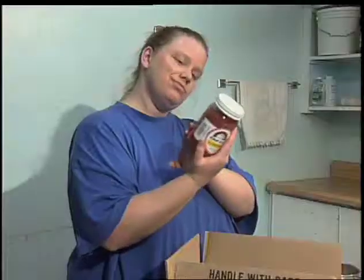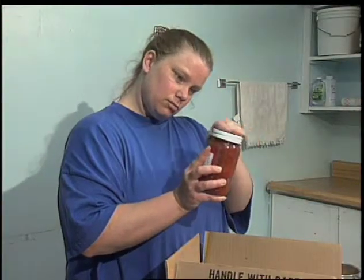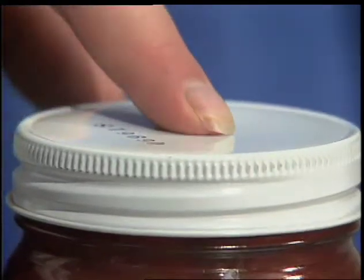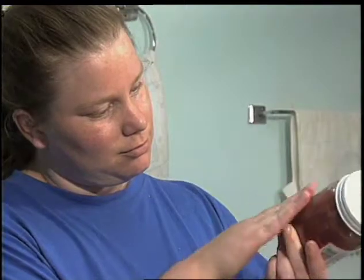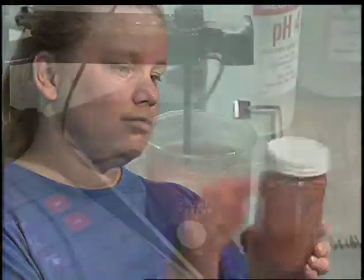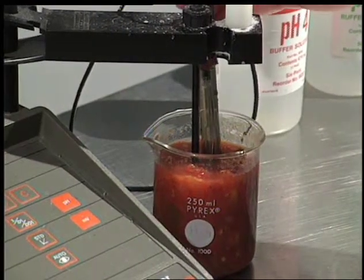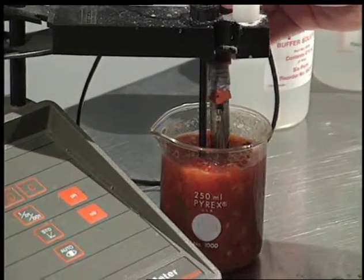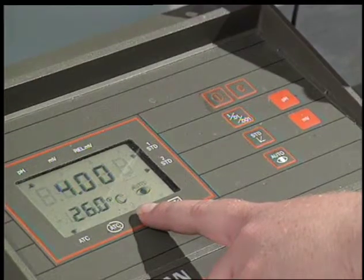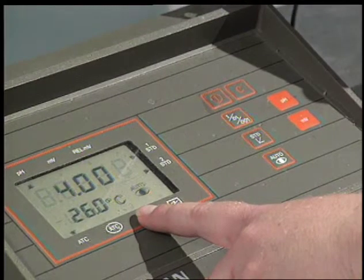After the jars are completely cooled, check the lid. A dip indicates a strong vacuum — press on it; it shouldn't pop up. Check the jar too for any cracks or chips. After the jars have cooled completely, select a few jars of salsa at random and check the pH. Is it at or below 4.2? Check every batch of product you make.